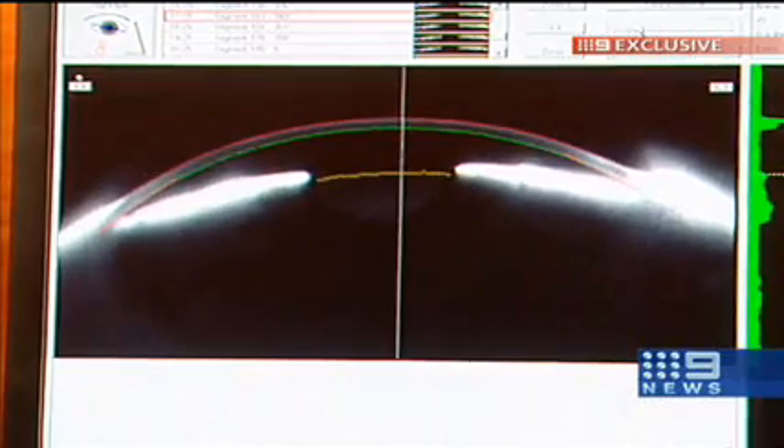The Pentacam is very unique because it's a one-instrument eye scan and it gives us so much information, covering 10 to 12 different eye conditions — potentially blinding conditions like cataracts and keratoconus.